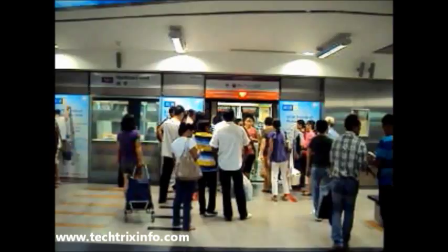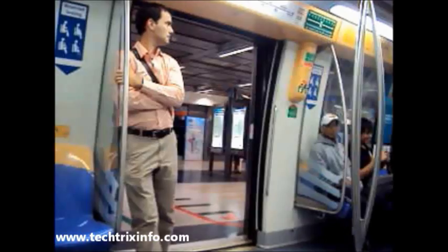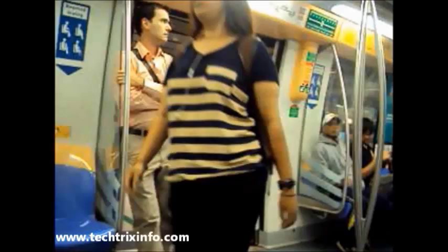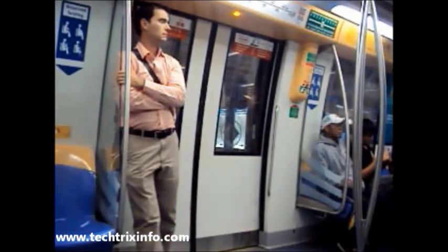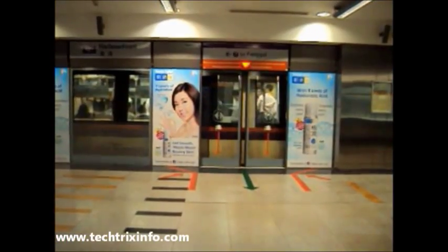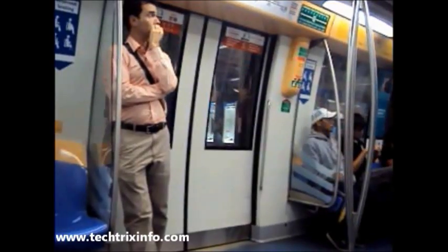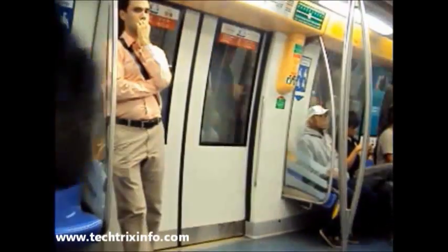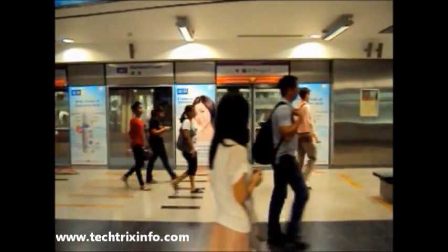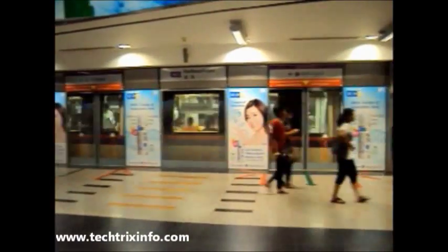The doors are now open and passengers are getting in and out. You can see it's blinking, and now it closes. The metro station door and the metro train door close simultaneously, and the metro starts to move towards the next station.